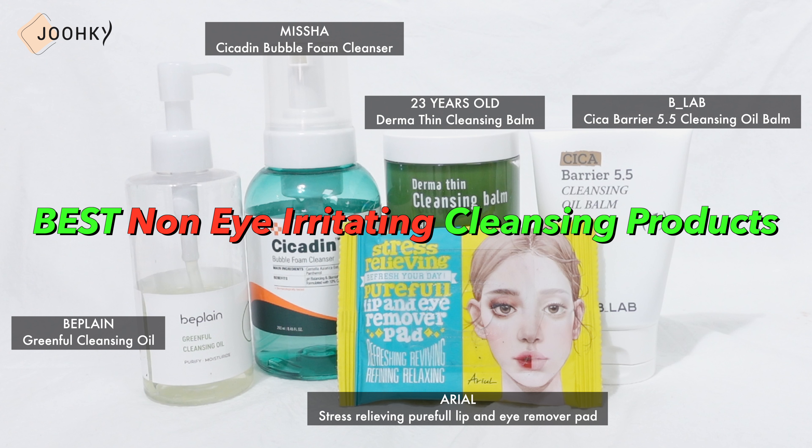Among the many cleansing products, I chose the products that I have used and that are not irritating to the eyes. Everyone is different, so I'm not sure if they'll be irritating for you or not, but I really wanted to recommend these products because I've been using them comfortably without any sting to my eyes. I selected cleansing foam, balm, oil, and remover, and I'll give you a real honest review.